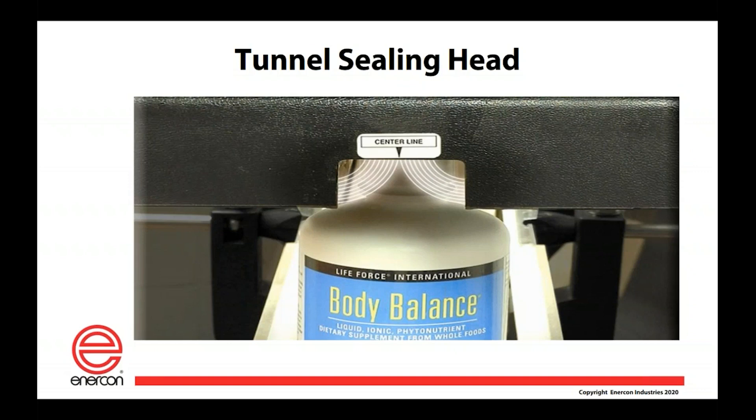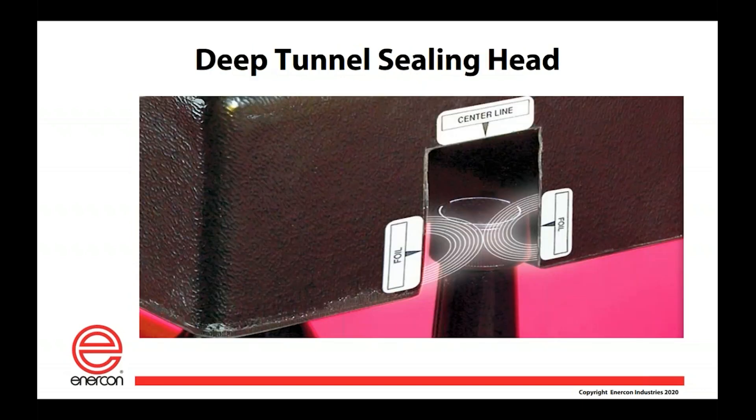We also have tunnel sealing heads — narrow tunnel and wide tunnel — where the field is focused and concentrated within the tunnel, giving very good performance and efficiency to get energy into the sealing liner. Next is the deep tunnel sealing head, a specialty head designed for caps with spouts, like a mustard cap or a push-pull cap that creates a large gap between the top of the cap and the foil. Here the field is generated on the sides rather than from the top, giving room for that cap to pass through.